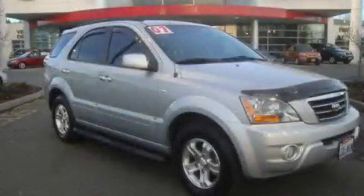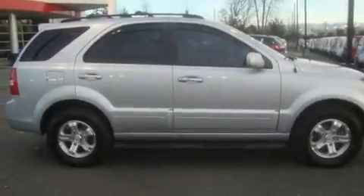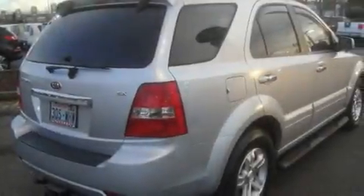This is a 2007 Kia Sorento. Plenty of space for what you need. It has a 3.8 liter 6-cylinder engine, an automatic transmission, and 4-wheel drive.